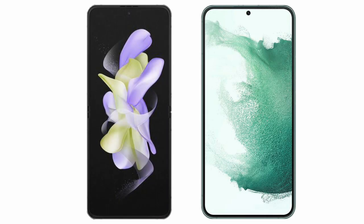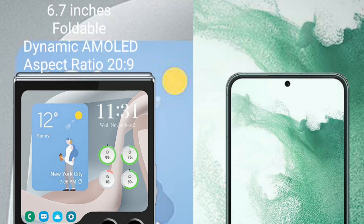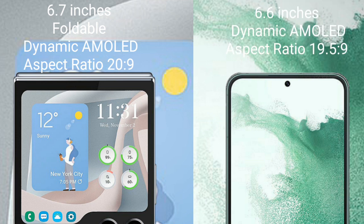I will compare the new Samsung Galaxy Z Flip 5 with the Samsung Galaxy S22 Plus. The Samsung Galaxy Z Flip 5 comes with a 6.7-inch foldable dynamic AMOLED display and an aspect ratio of 22:9. The Samsung Galaxy S22 Plus comes with a 6.6-inch dynamic AMOLED display and an aspect ratio of 19.5:9.